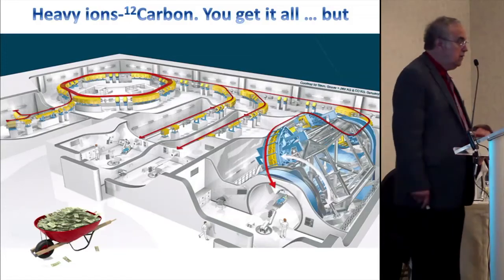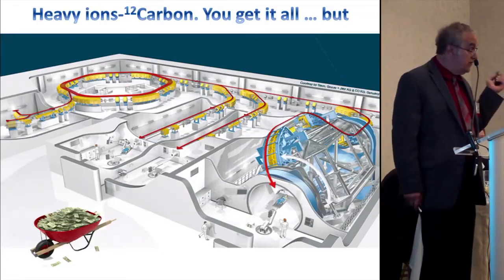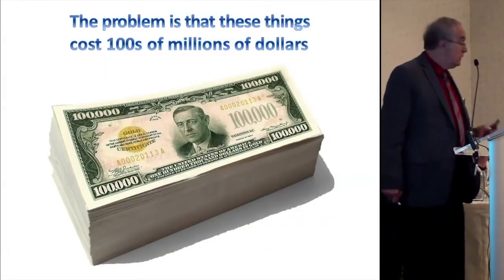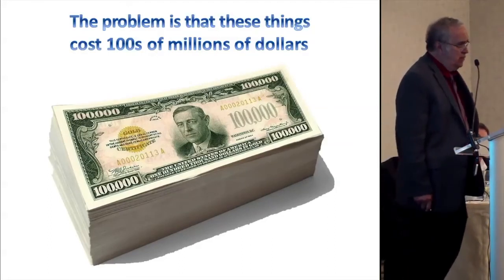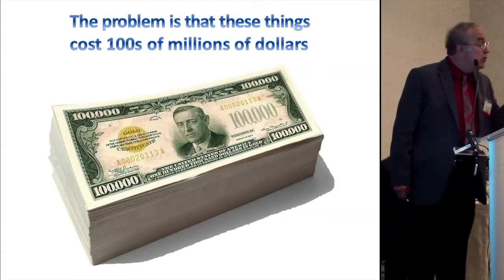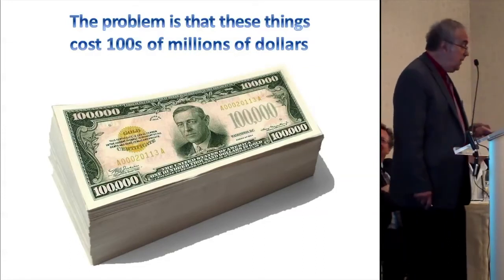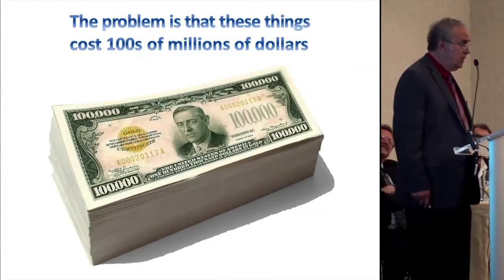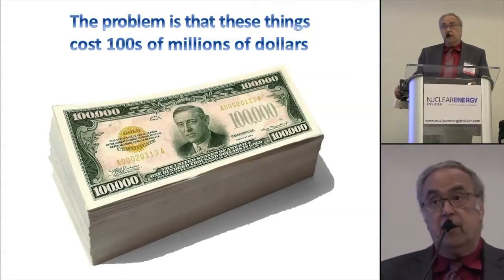Here's a schematic of one of these facilities. These things are hundreds of millions of dollars. When you build the facilities and add a team of nuclear engineers, it turns out these things are horribly expensive. As far as I know, there's only one or two in the world, and because they're so large, they're very difficult to work in a medical environment.